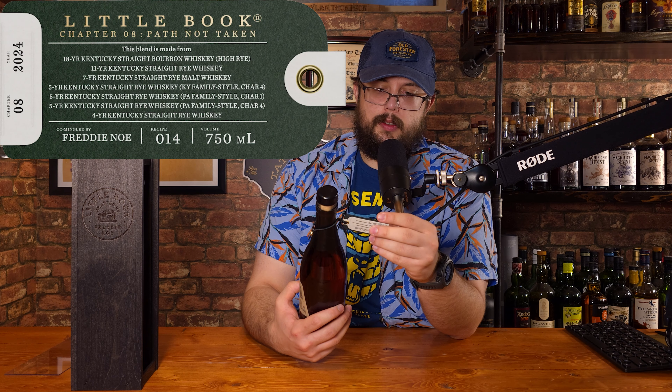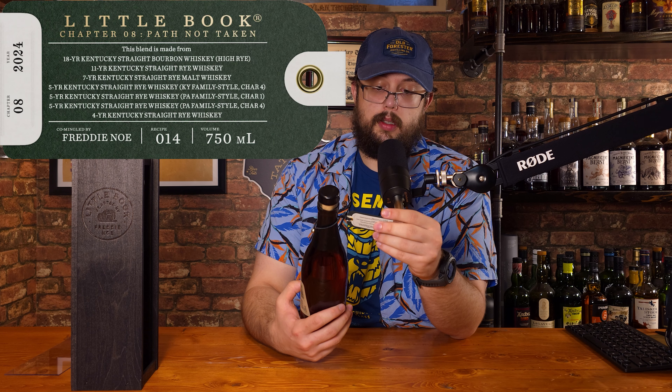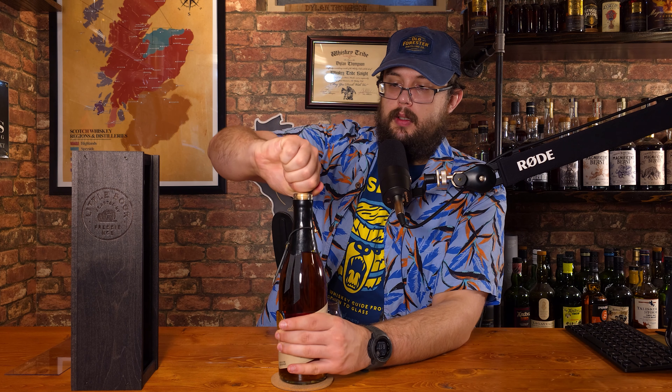The last one I got was actually the 2021 — I'm looking at it right now — The Invitation. I haven't been a fan of some of them. I think last year's I liked but I did not pick up. But we're talking about this one, so what do we got? This is kind of a high-rye blend to an extent.